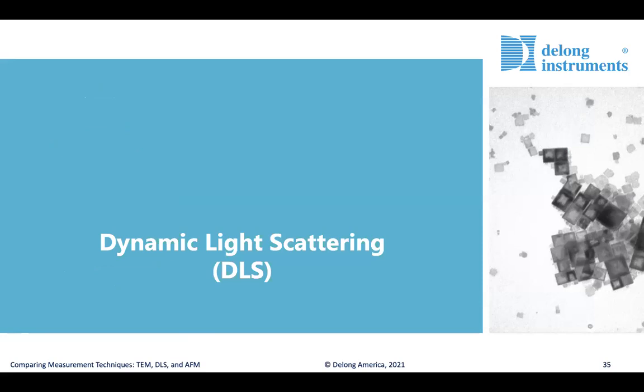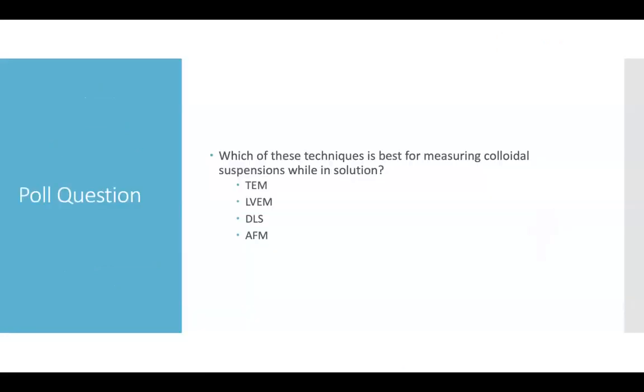As we move on to dynamic light scattering, let's open up another poll question to see which of the techniques we're talking about today may be the best for measuring a suspension of colloidal particles while still in solution. Most people answered DLS, which is indeed the best technique for measuring colloidal suspensions while they are still in solution.